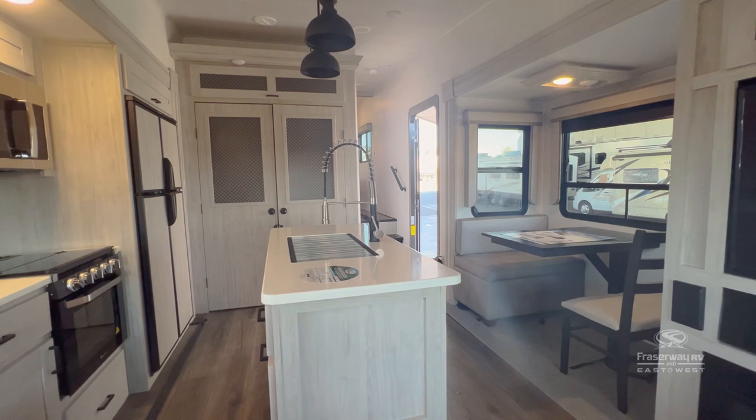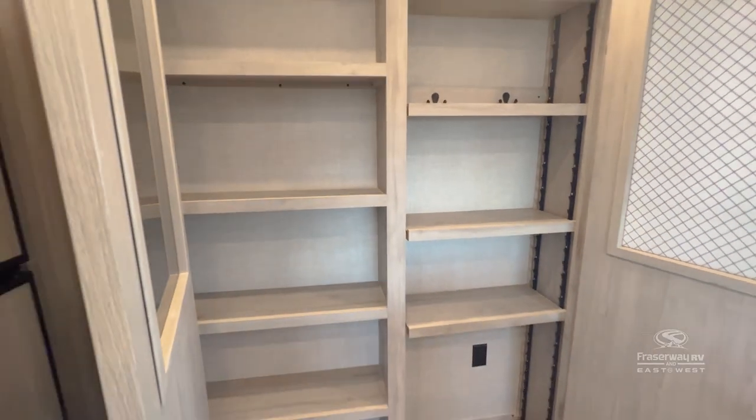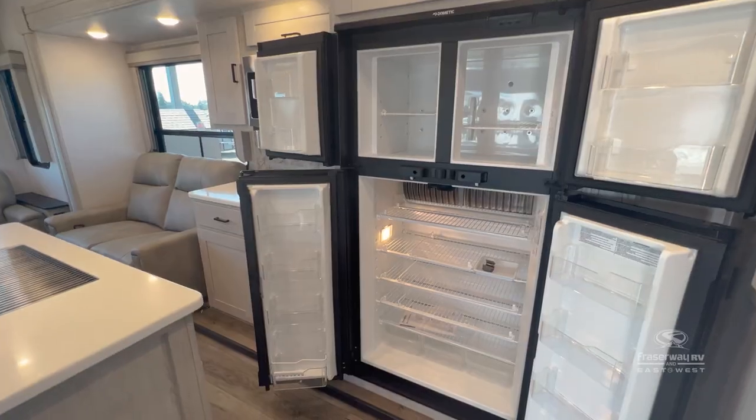The chef and the family will feel right at home with kitchen features like an island countertop, spacious double door pantry, and a French door refrigerator.